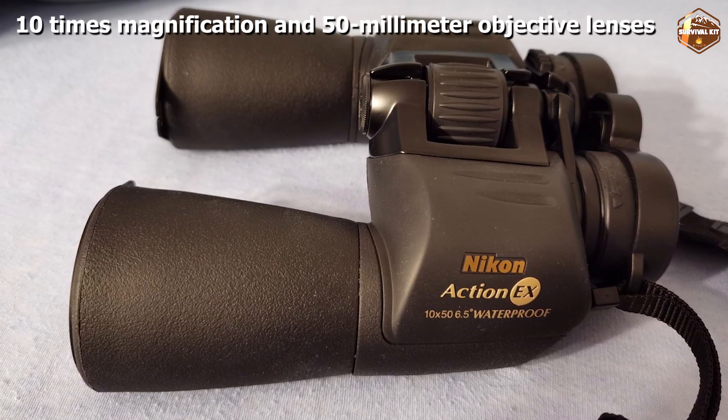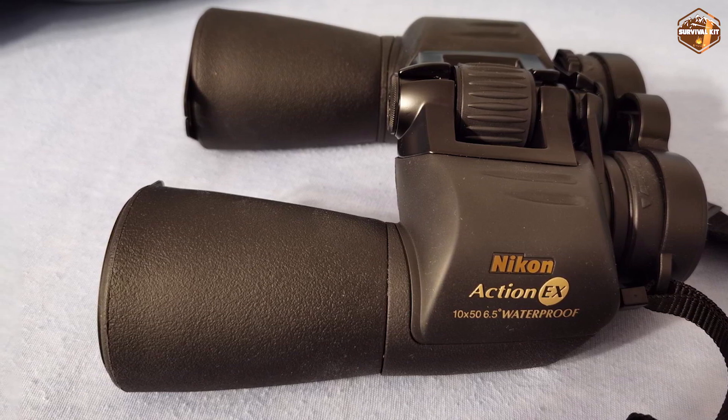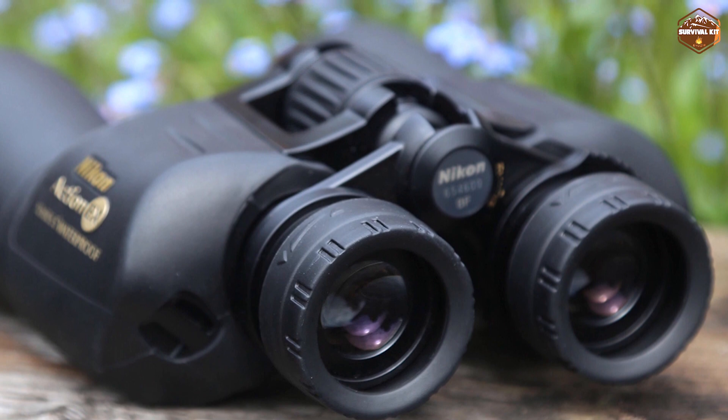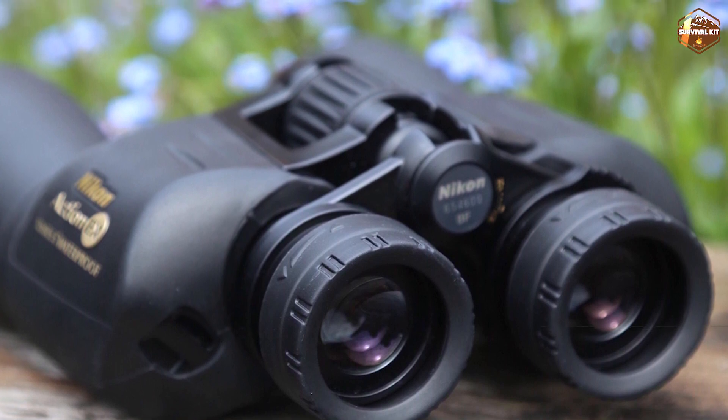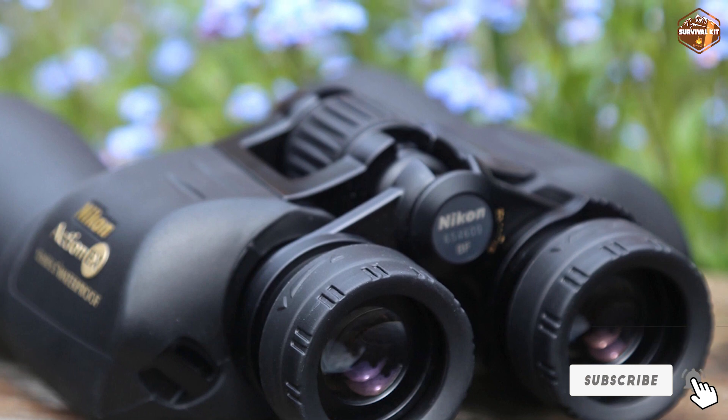When we tested these binoculars, we found them to be very effective and simple to use. The lens covers are somewhat difficult to take off and put on, and the close focus distance is farther away than many other models. The package includes a carrying case, strap, and lens covers. Nikon offers a great lifetime warranty.